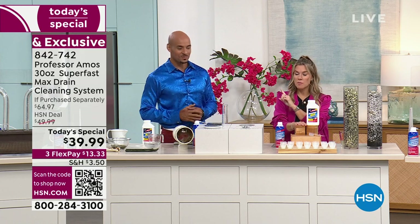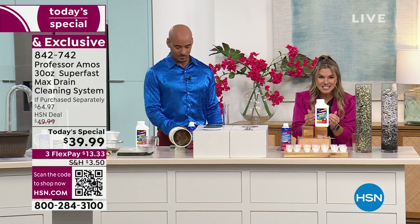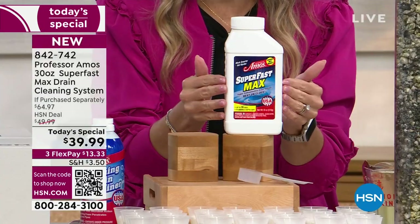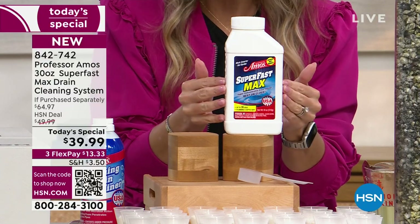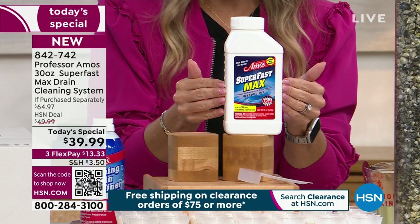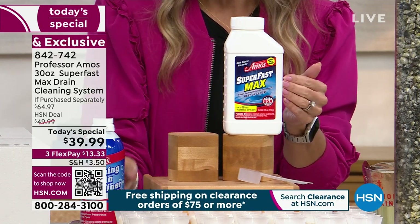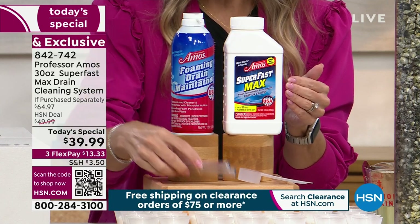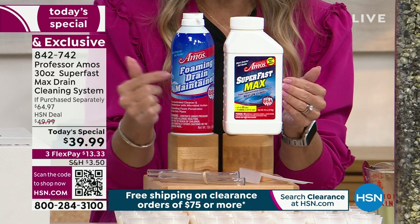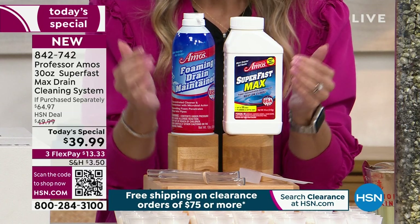Everybody's already buying this just for the Super Fast Max. This is the most powerful, the iconic — it's the 19th anniversary here of having Professor Amos cleaning and clearing and keeping your drains clean all year long. This is 50% larger, we've never done the 18 ounces, you get 36 applications. But launched earlier this year was the maintaining foam, and we're going to watch this in action — this is coming included, you're not even paying for it. So you're keeping your drains not only clear and clean, but also refreshed.